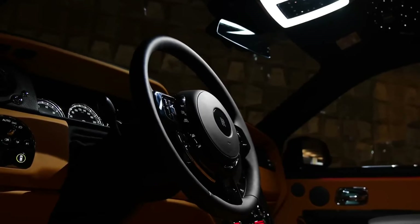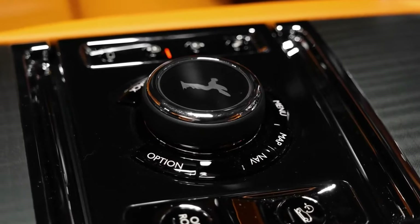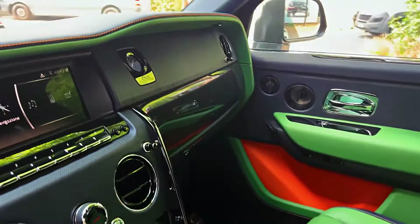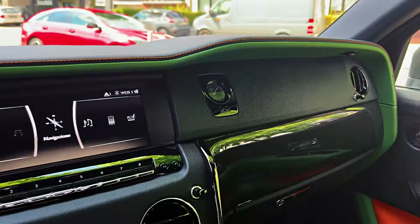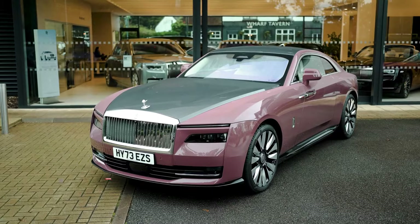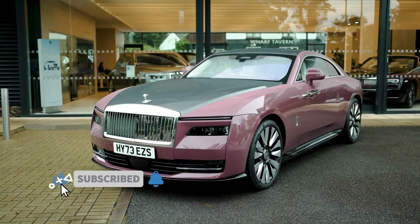The expansive cabin of the Cullinan boasts box-grain leather, lamb's wool carpeting, exquisite wood trim, and milled aluminum accents. The exterior maintains classic Rolls-Royce aesthetics, and the liftgate configuration enables an optional viewing suite in the cargo area, featuring leather-wrapped seats and a table for a supremely luxurious experience. So, what do you think about these cars? Share your thoughts with us in the comment section.